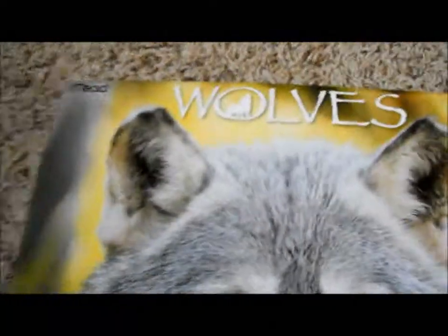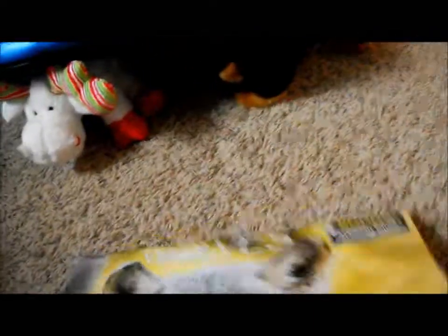I also got a wolf calendar. I mean, you can't have too many calendars, can you? I'll probably put this one in my bathroom.